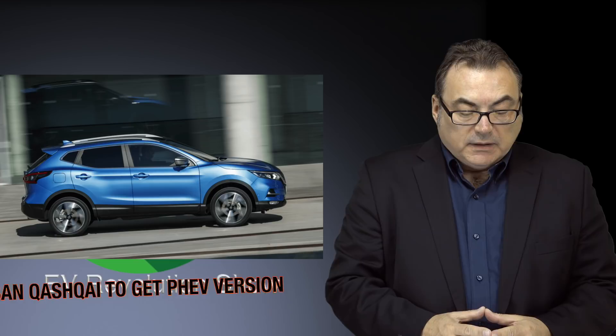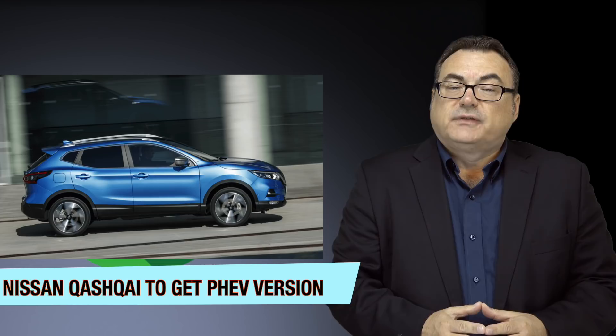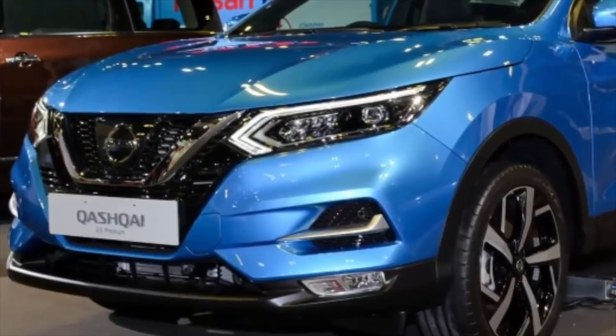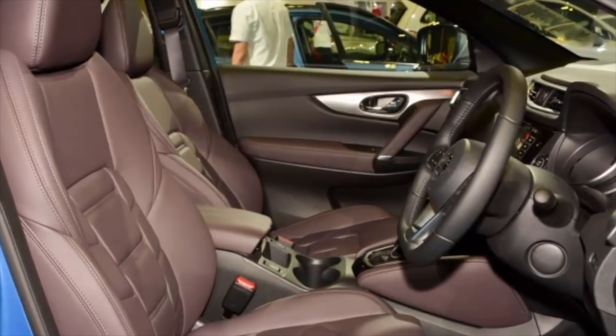Quick news from Nissan on the Qashqai. They've announced they're going to be coming out with electrified versions of that. Unfortunately, not an all-electric version like I was hoping, but something is better than nothing. It's going to be a plug-in hybrid version, which I'm more excited about, and an e-power version, which is more like a traditional hybrid that doesn't have any plug-in capacity. I'm not excited about that. I'd rather them focus on all-electric or at least plug-in versions of vehicles.